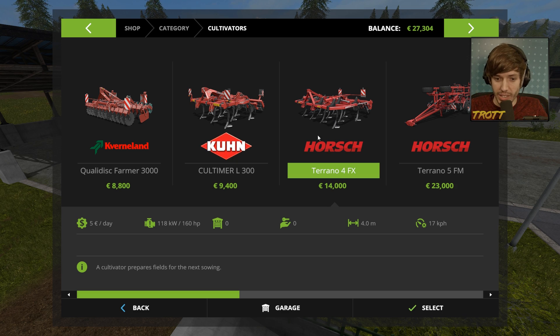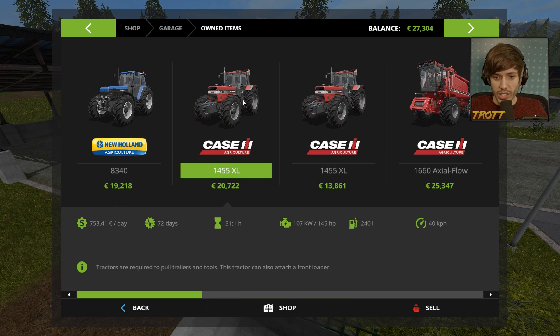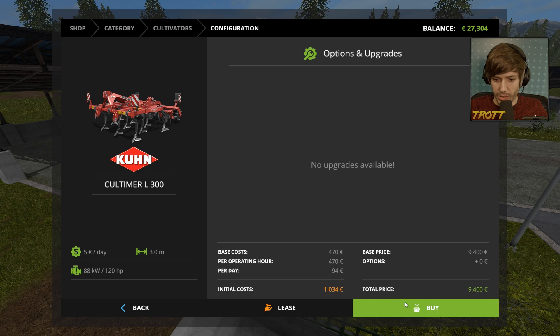Can our tractors support it? What energy output do our tractors do? Good question. So we're looking at the Case Agriculture 1455 XL — that can output 107 kilowatts. So we can't get the bigger one because it needs 118. Just get the Kuhn and get cultivating the field I just mowed.